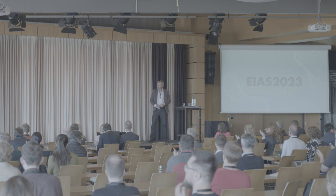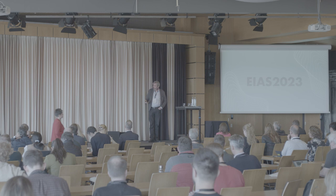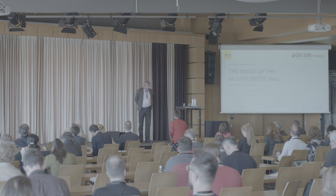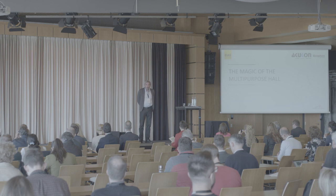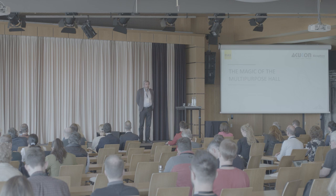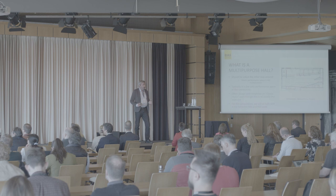Thank you very much. My name is Henrik, as was stated. I'm from Akukon, based in Finland. Our company is based in Finland, the Baltics, Georgia, Kazakhstan, and Israel, so we have spread all over. I have made a living out of designing multipurpose halls, with a few concert halls and opera houses here and there, but mainly my main passion is multipurpose halls.